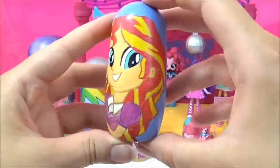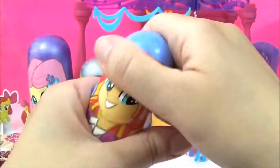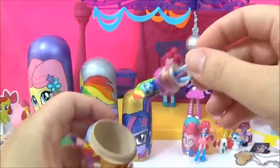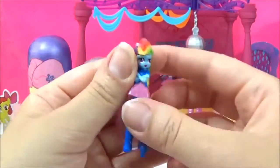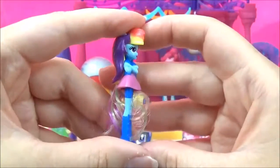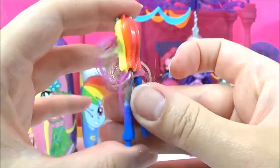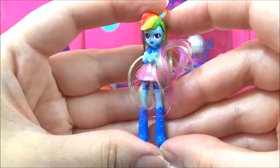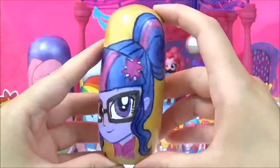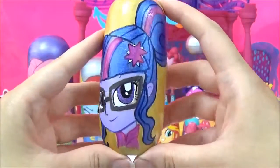Next we have Sunset Shimmer, and this is the Sunset Shimmer from the Friendship Games. We have Rainbow Dash. Rainbow Dash is looking awesome as always. Next we have Twilight Sparkle, and this one is from the Friendship Games. I think glasses really suit Twilight. Let's see what's inside.